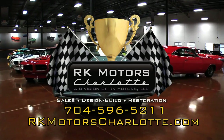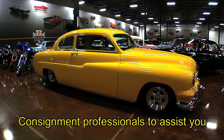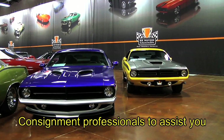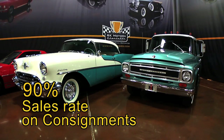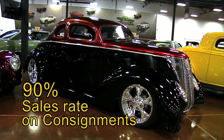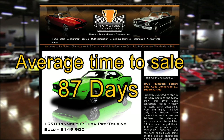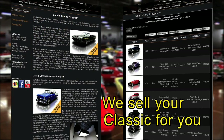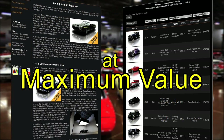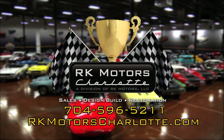RK Motors Charlotte wants your classic car. Let our consignment professionals take the aggravation out of the selling process. With an established international customer base, the RK Motors Charlotte consignment program has a 90% sell-through rate. Our top-notch marketing efforts have led to an average sale time of 87 days. We do the work, we do the marketing, we sell your classic for you at maximum value. Visit rkmotorscharlotte.com.